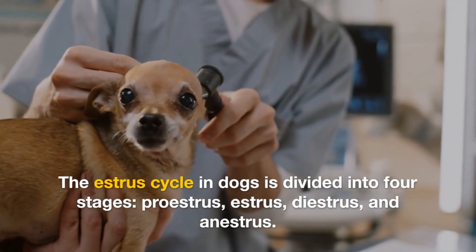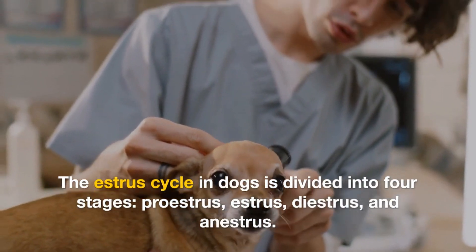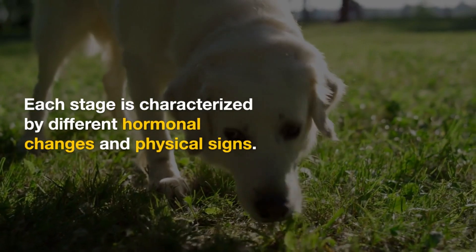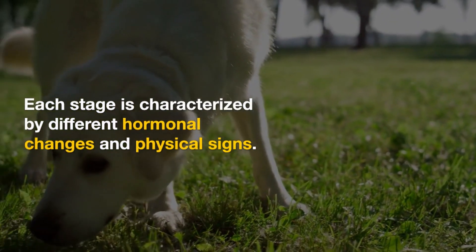The estrus cycle in dogs is divided into four stages: proestrus, estrus, diestrus, and anestrus. Each stage is characterized by different hormonal changes and physical signs.